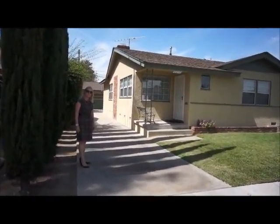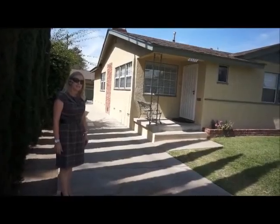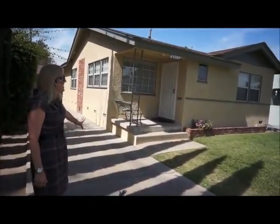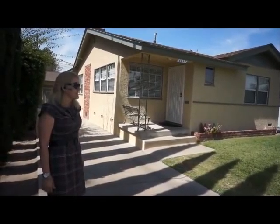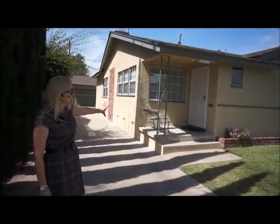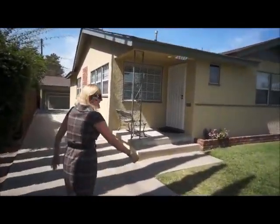Hi, I'm Allison Van Waid with Keller Williams Realty serving Long Beach and Lakewood. Today we're at 6017 Walnut Avenue in Long Beach. It's got fresh paint on the outside, a nice roof, and dual pane windows. Let's go inside and see what it has to offer.